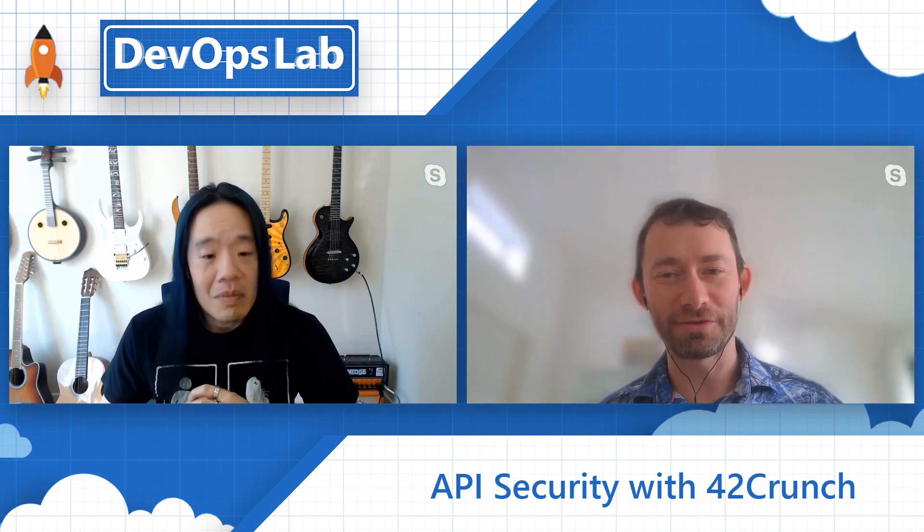How can 42Crunch help us? Because of what I've described, we treat the API security problem as not just a runtime problem, but a DevSecOps problem. We have a platform that spans API design, API development, API testing, security testing, and runtime protection. We make sure we integrate our components into the products and systems that developers already use — IDEs, DevOps pipelines, Kubernetes deployments, Azure deployments, et cetera.